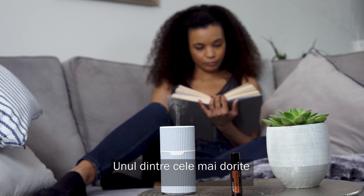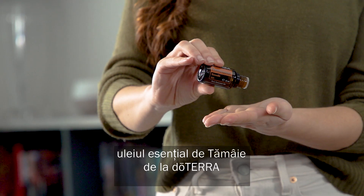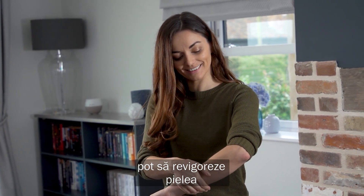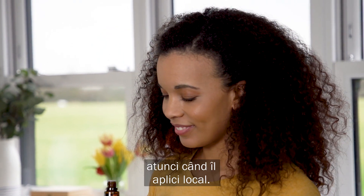One of the most prized and precious oils, doTERRA frankincense is often referred to as the king of essential oils. Its soothing and beautifying properties may be rejuvenating to skin and may help reduce the appearance of imperfections when applied topically.